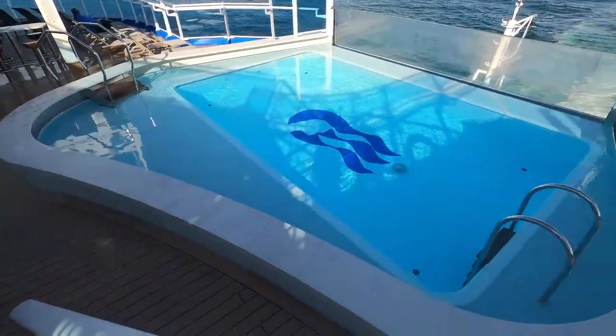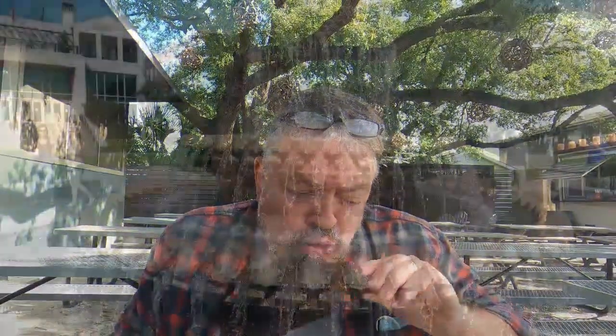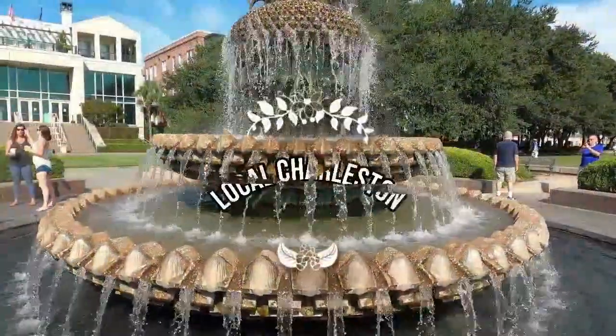I'm a Charleston native. I love to go on cruises, travel to amazing places, and enjoy local cuisine. This is Local Charleston.